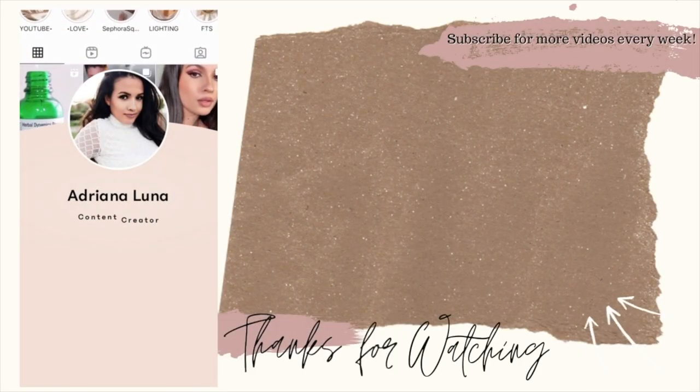Here's the final look! I hope you guys love it — super easy to create and affordable, your everyday makeup look. Make sure you hit the subscribe button for more videos like this, and stay tuned for more!